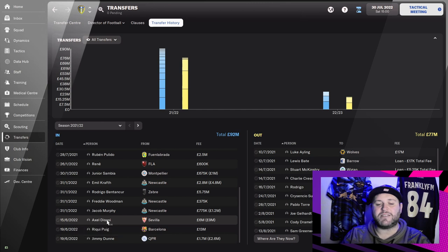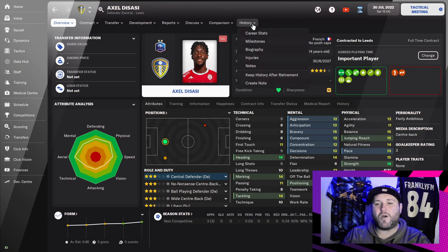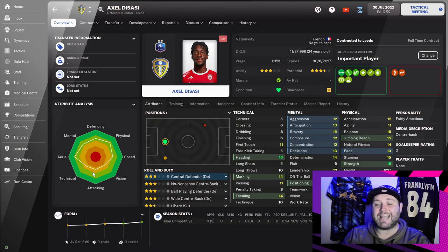The first player we bought into the club was Axel De Sasse. He is a 24-year-old French defender that we signed from Seville. We are letting a few players go and needed a little bit of depth at centre-back. We only paid £3 million up front; the deal will rise to £6 million eventually. He has the key stats we look for in a defender — good tackling, heading, jumping reach, strength, and stamina. I think he'll slot in seamlessly at the heart of our defence.